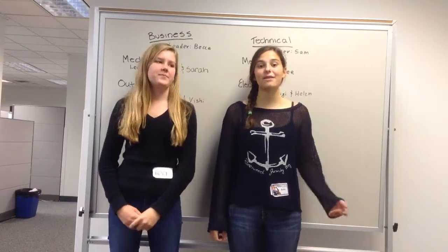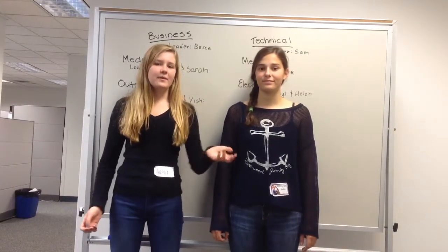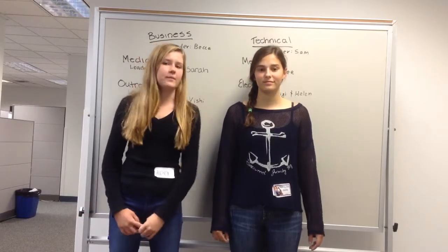Hi, I'm Alexa. And I'm Amelia. Today we're here to introduce our team structure and the way we work.